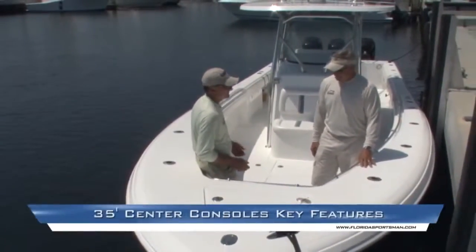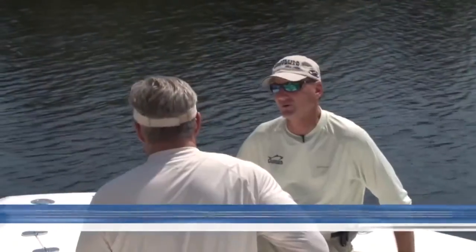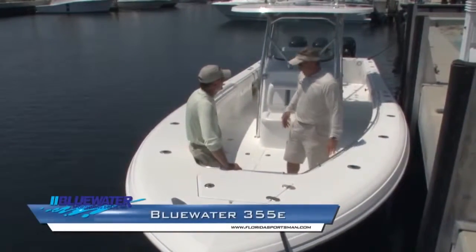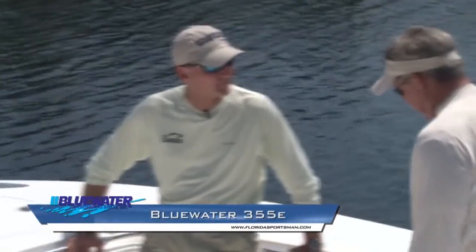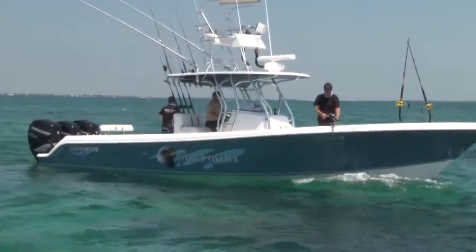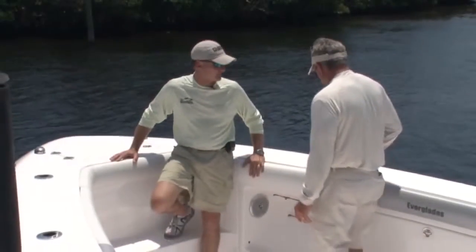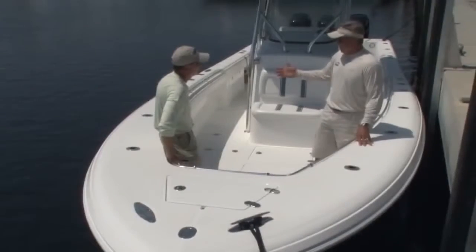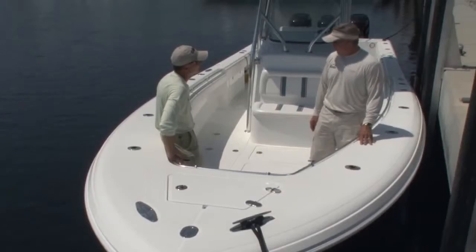On any 35-foot center console used as a serious fishing machine, an open bow is very important. Glenn, you worked as a charter boat captain for years — give me your opinion on the accessibility here. Nice high gunnels, grab rail right next to you, you can fight a fish. The boat's meant to go forward, not backwards. Most people it's at least waist-high — you can fish up front, fish in the back. It's a very logical, nice layout.